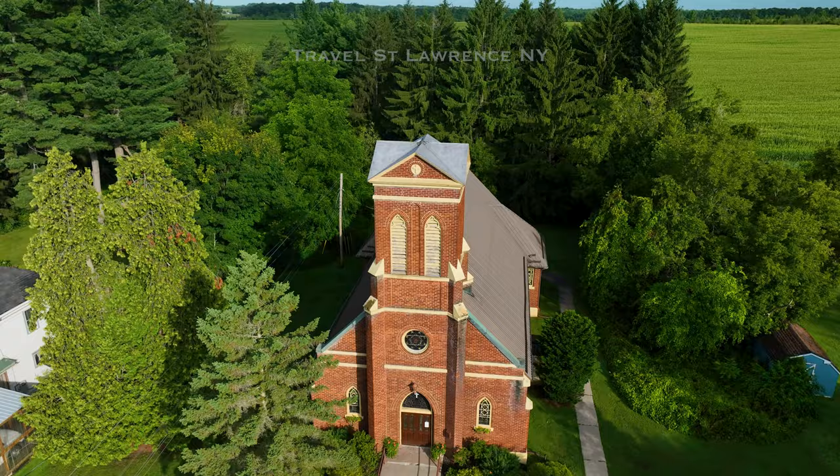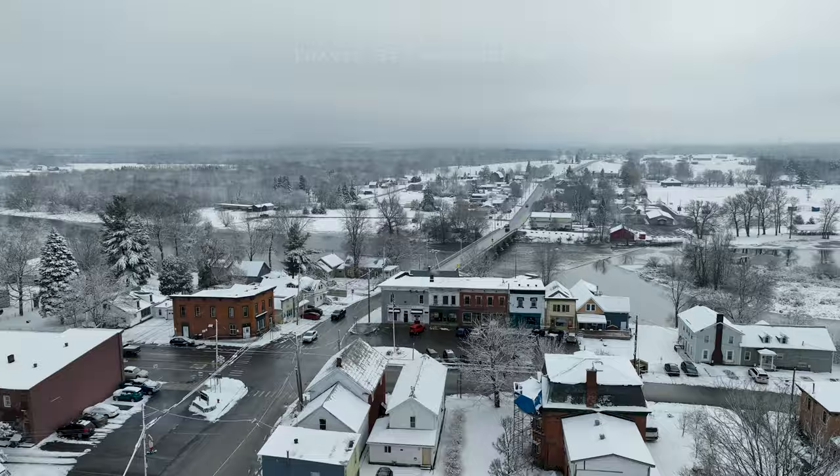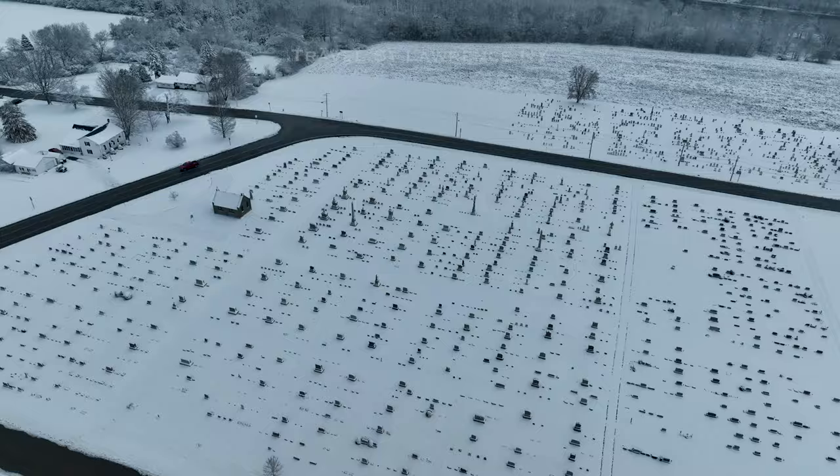I know there are plenty of places to eat and go in Madrid, but I can only speak to the ones that I've been in. I can recommend the Half Dozen Bakery, and the Blue House has great food.